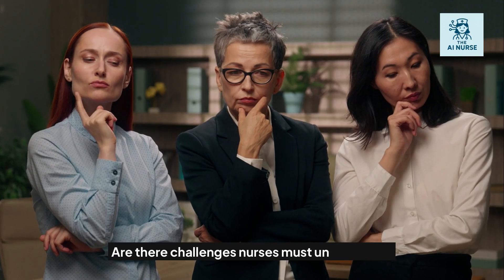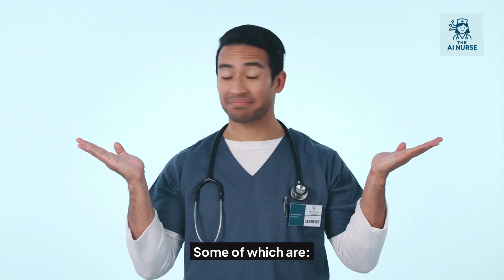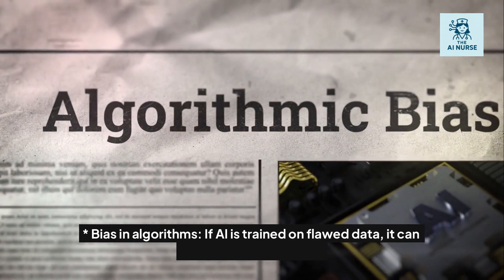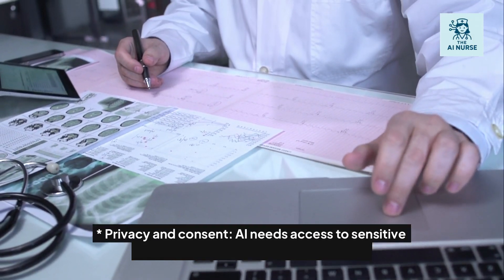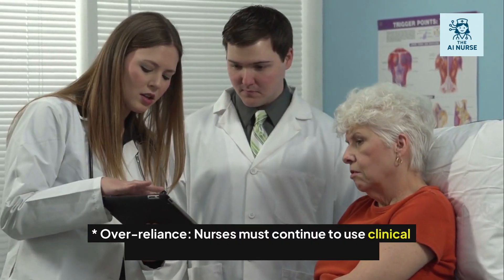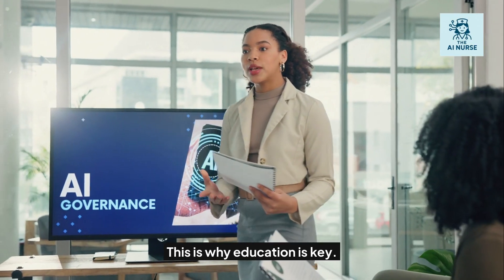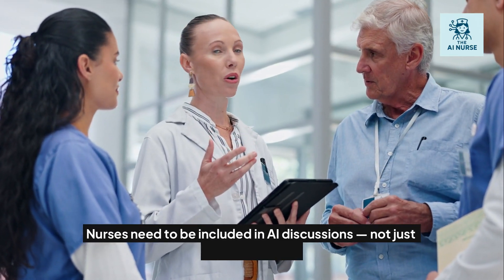Of course, there are challenges. Bias in algorithms: if AI is trained on flawed data, it can make flawed decisions. Privacy and consent: AI needs access to sensitive health data, which must be protected. Over-reliance: nurses must continue to use clinical judgment and not blindly trust machines. This is why education is key — nurses need to be included in AI discussions, not just the tech teams.